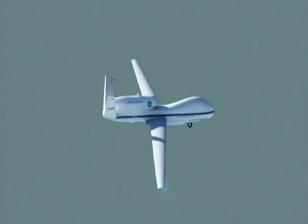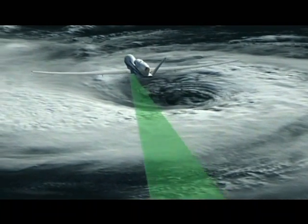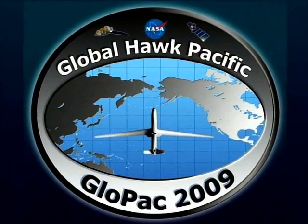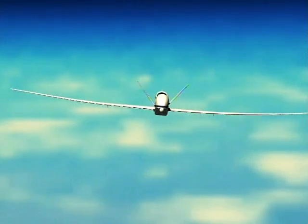With so many possible domestic and civil applications, including accurate global warming and ozone depletion measurement, better hurricane tracking and landfall prediction, improved weather forecasting, and other comprehensive Earth observations, Global Hawk is on track to contribute to NASA Dryden's vision to fly what others only imagine.